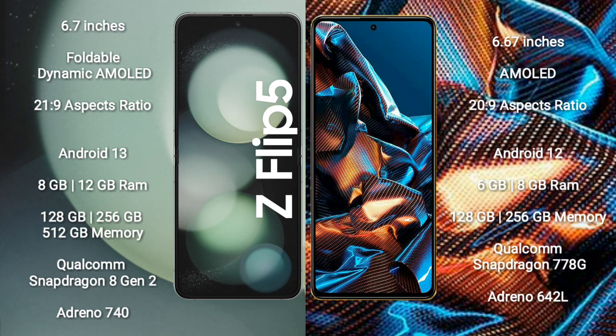Samsung Galaxy Z Flip 5 comes with 8GB or 12GB RAM, 128GB, 256GB, or 512GB internal storage, a Qualcomm Snapdragon 8 Gen 2 processor, and GPU Adreno 740.